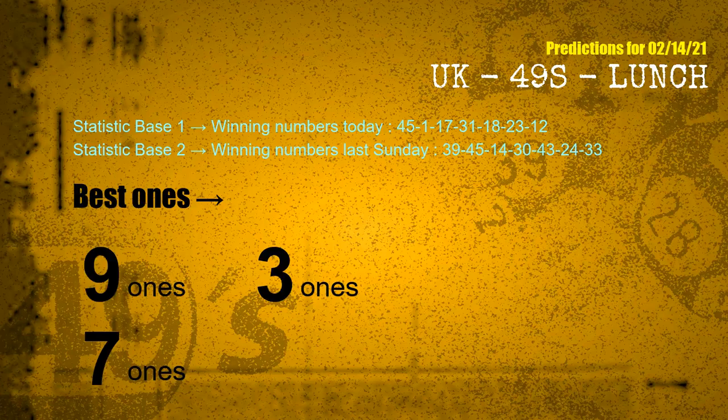According to the statistics above, with winning numbers today — 45, 01, 17, 31, 18, 23, 12 — and winning numbers last Sunday — 39, 45, 14, 30, 43, 24, 33 — the frequent following ones are 9 ones, 3 ones, and 7 ones.